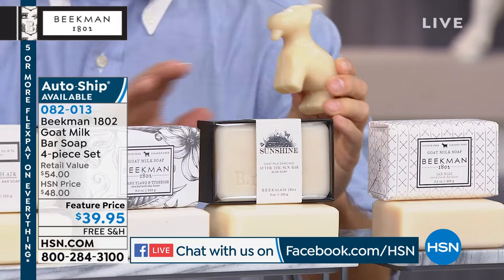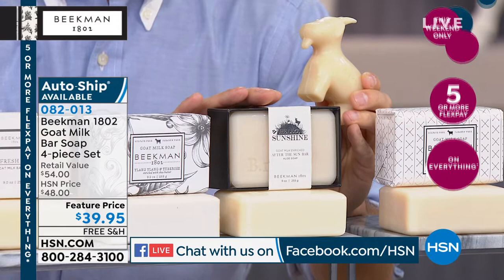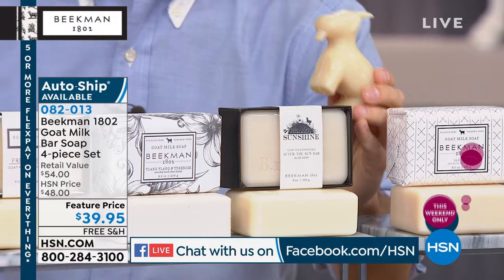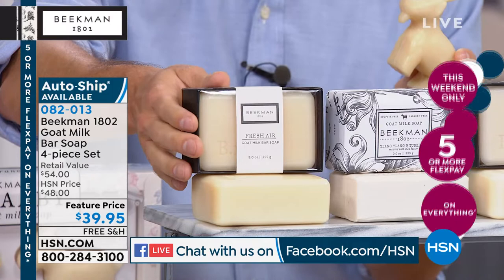Then we've got the After the Sun bar. If you love pure lavender essential oil, you're going to love this — lavender and aloe that really soothes your skin, even if you've gotten it burnt by the sun. Then the ylang ylang and tube rose, that sexy scent. And then the fresh air, that great lemon verbena — our scent used in luxury hotels around the world.